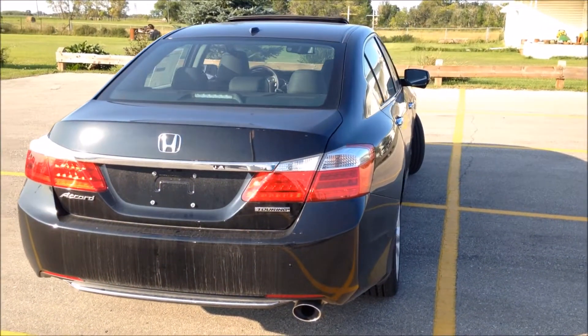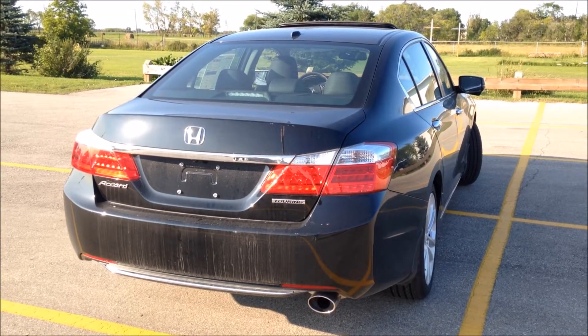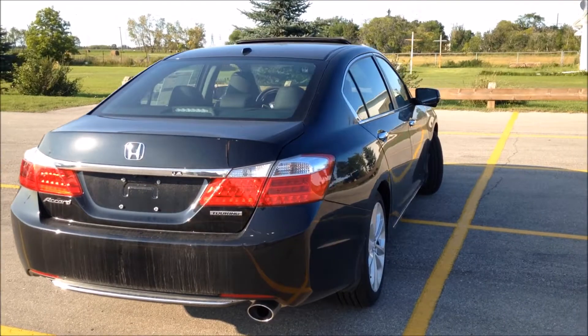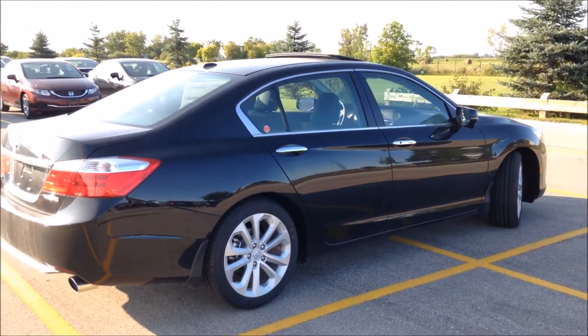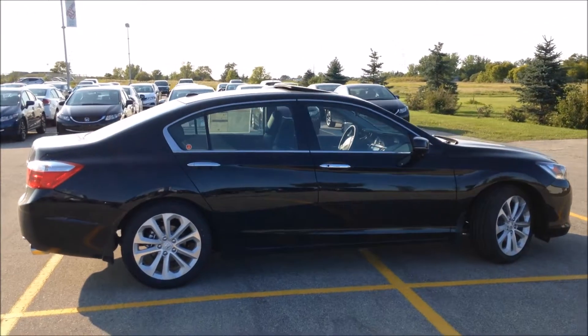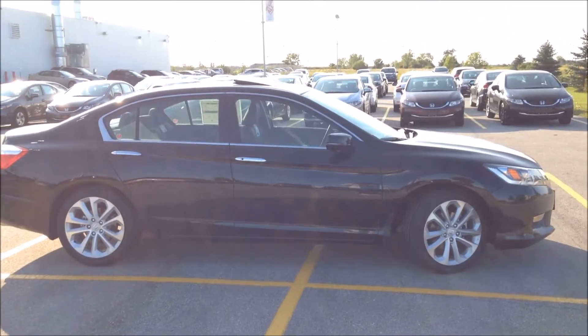You have a Touring badge. This is the 4-cylinder model, so it only has one exhaust. If it were a V6, it would have dual exhaust — that's basically how you tell the 4-cylinder from the V6. This one also has a power sunroof, which is standard on the Touring models.